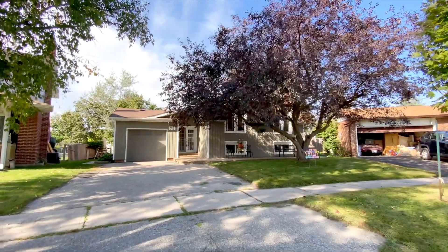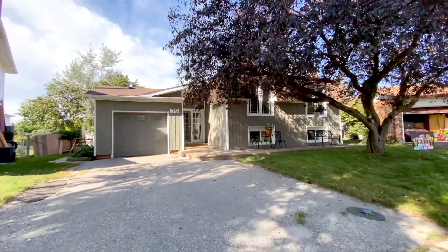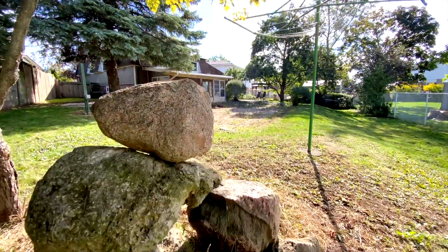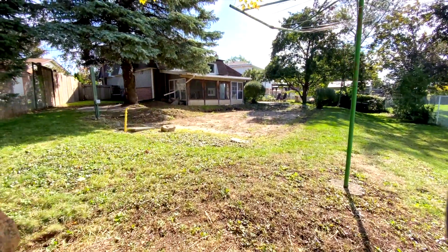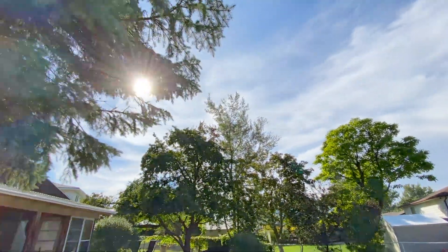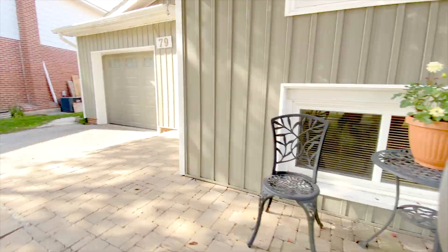Hey folks, I'm here to show you a great house on Morgandale in Orangeville. This house has lots of square footage over three spacious levels. First thing I want to mention is how big the yard is — this is a really big pie-shaped lot. Not to mention, look at all these mature trees, so there's so much privacy. Alright, let me take you for the full tour.